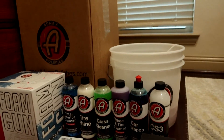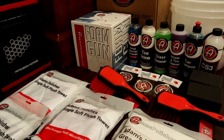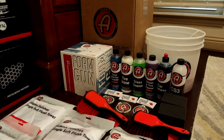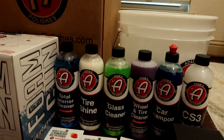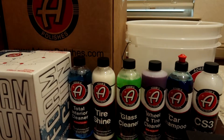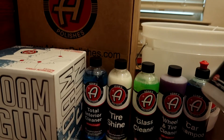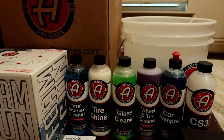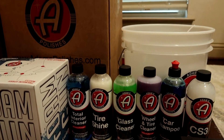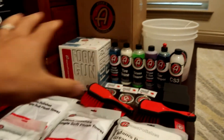Nothing wrong with Chemical Guys, but I chose Adam's Polish because I've used some of their products before and they're really high-end. I've also used Chemical Guys - last Christmas my ex-coworker E-Man got me a whole set kind of like this. With all these products you pretty much have it all. I think one of these bottles of Adam's Polish products ranges from about $10 to $20 on average, so this right here is definitely a nice little care package.